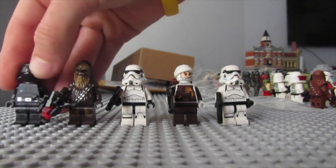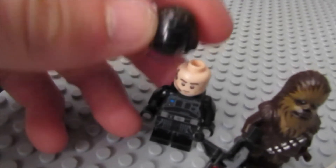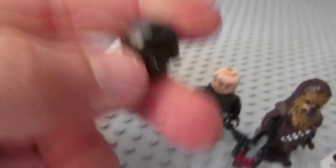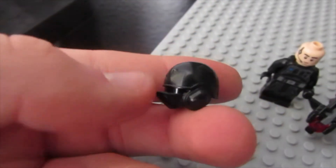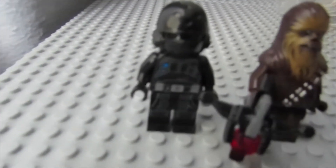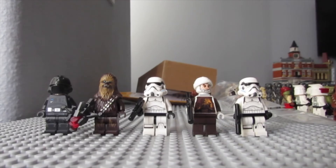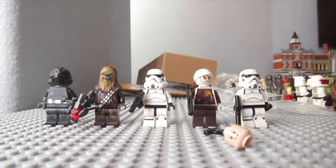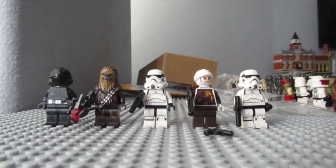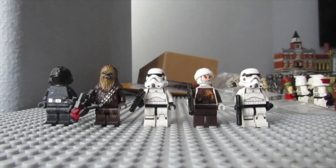This guy's very cool, he's from Rogue One. He's got a cool head underneath, a very new helmet design, and a brand new torso — very awesome. So there are five figures.